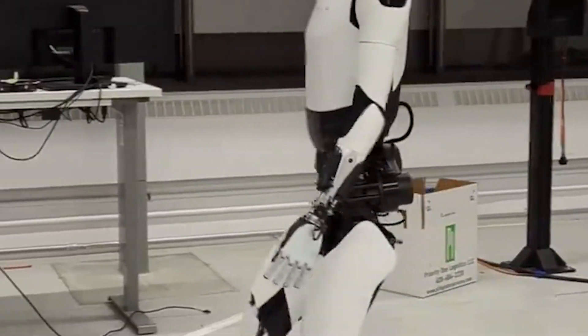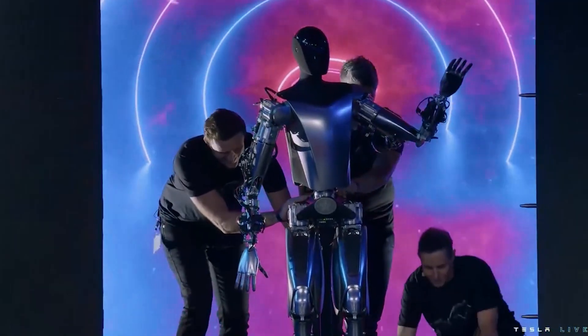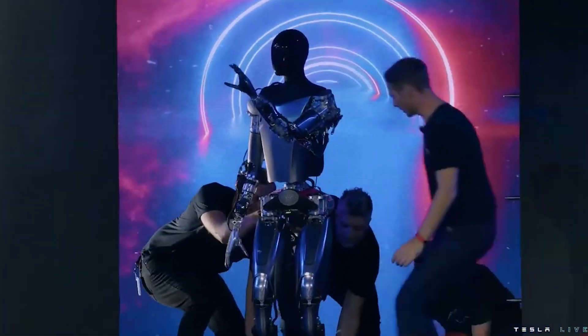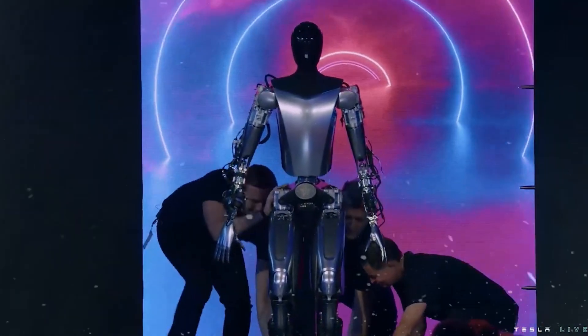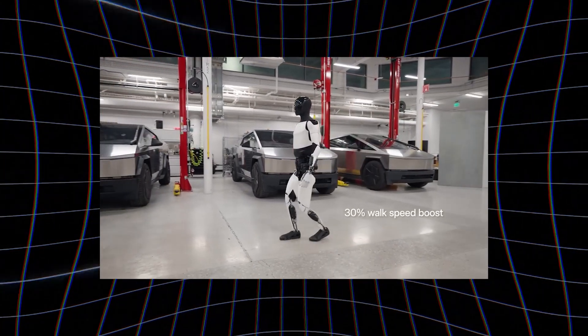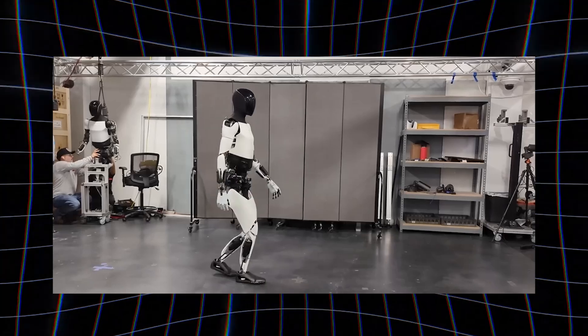If you remember the very first presentation of the Tesla bot, it had to be held up by some sort of support and then carried out by three people, showing that the bot originally had balance issues. This was a letdown and it faced a lot of backlash from people around the world. But now we can see the bot moving way better than we expected in such a short period of time, and it even performs squats now — pretty impressive.